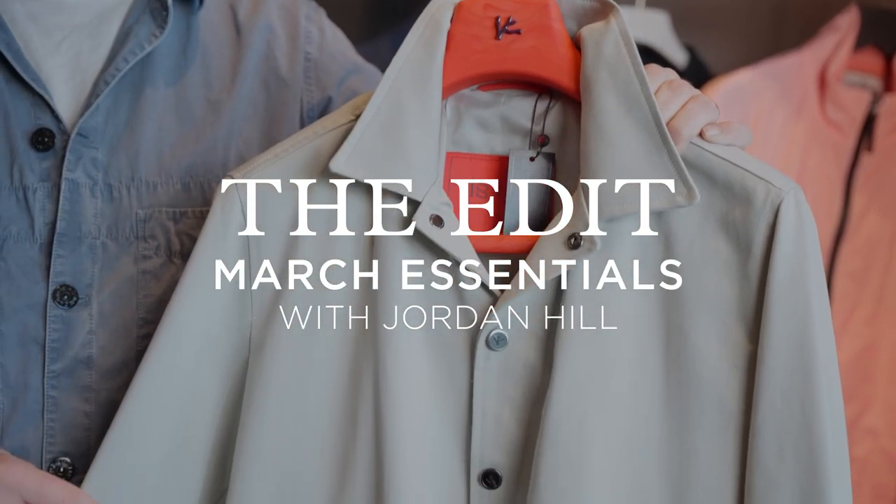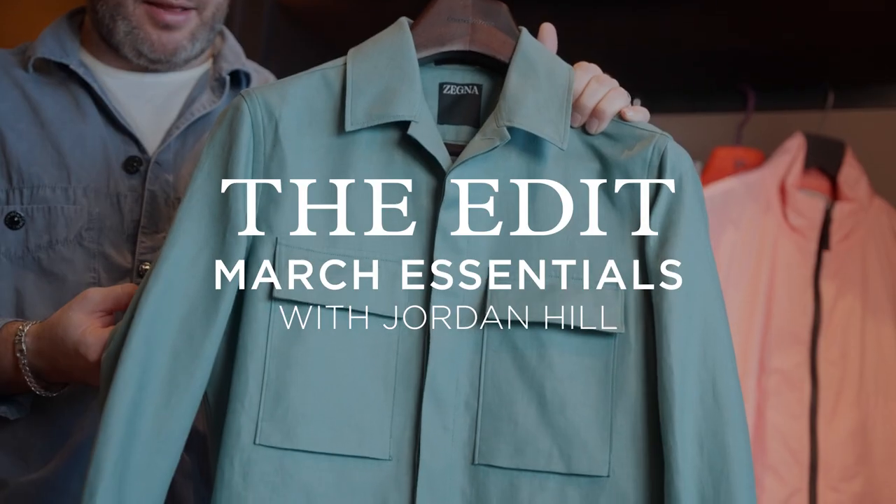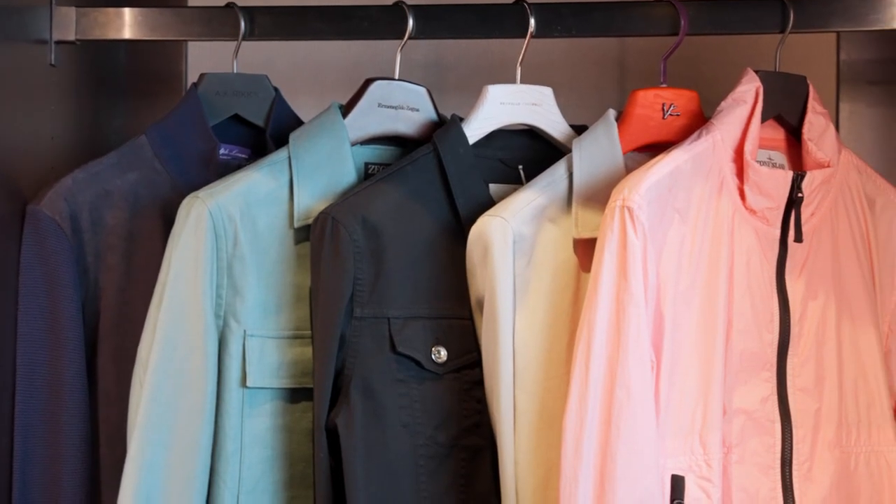Hello everyone, I am Jordan Hill and this is The Edit. March is the first month of spring and also a transitional season. I always struggle with transitional season outerwear, so I want to talk outerwear for the month of March.